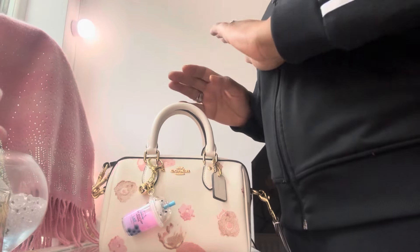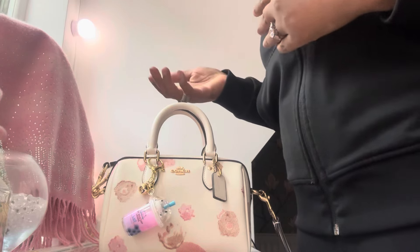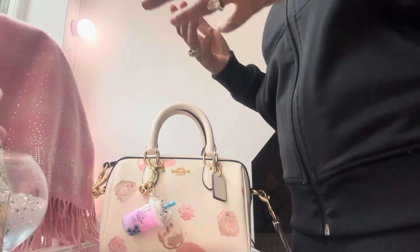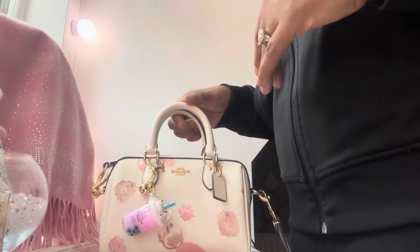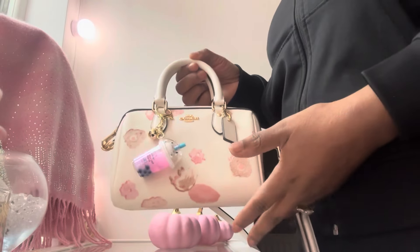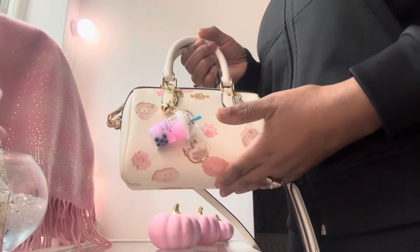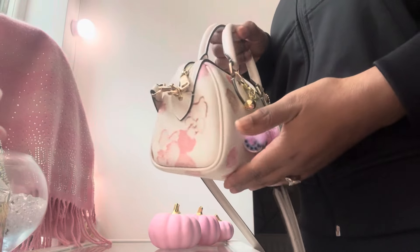I'm not sure if Coach categorizes their bags like Louis Vuitton — with a GM large size, MM medium, and PM small. I don't know if they do the same at Coach. But this bag is really, really super duper small. Now it is cute — it's absolutely adorable.